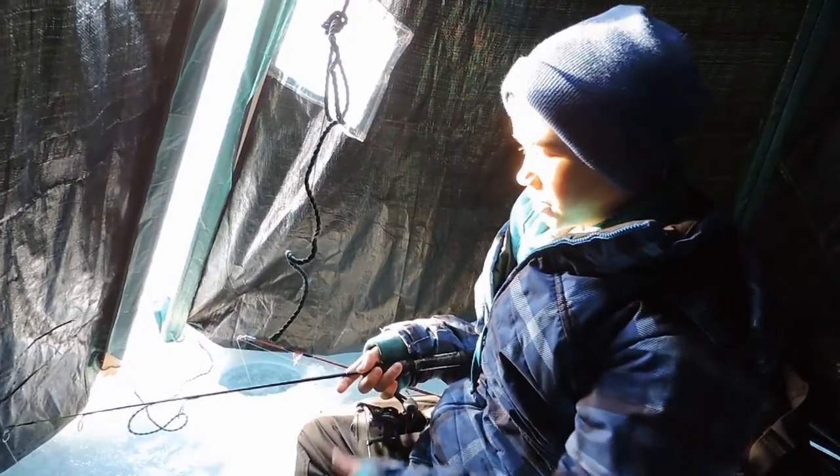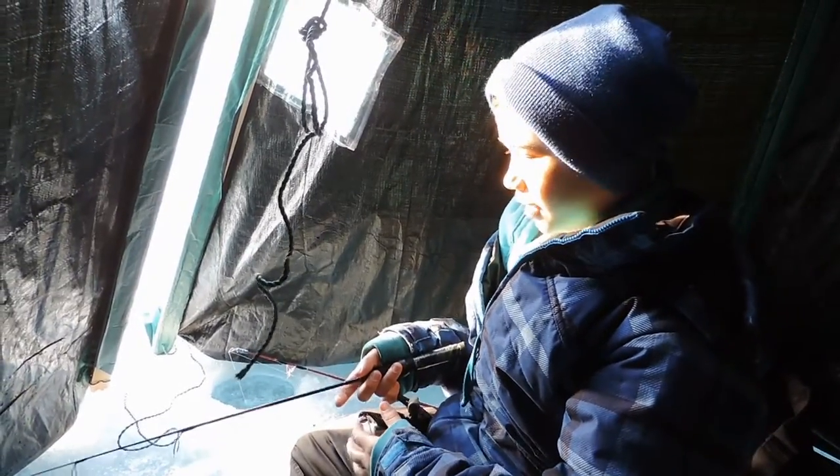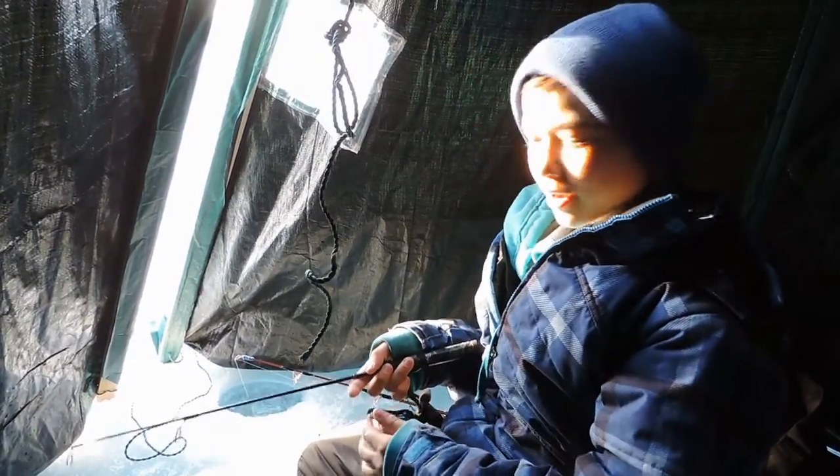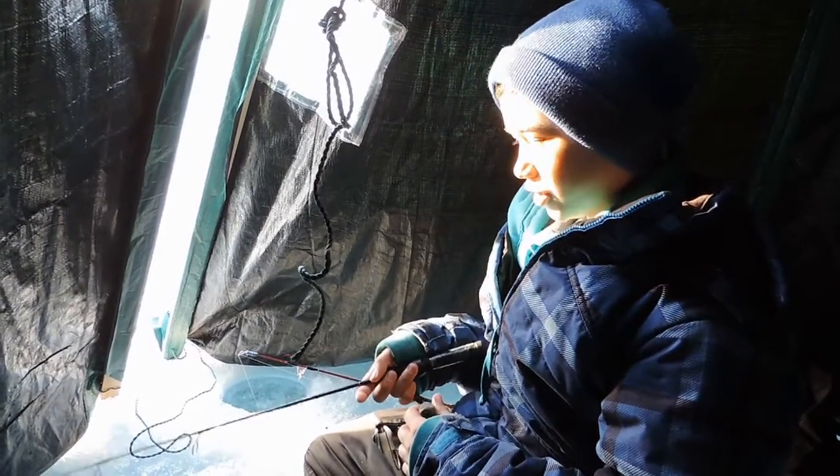That was a great closing season for herring on Lake Simcoe. We got a bunch and today was probably the best day I've had. There were lots of herring below the hole. Thanks for watching.